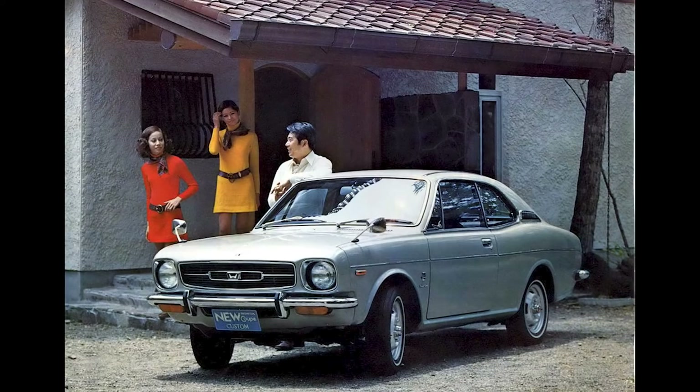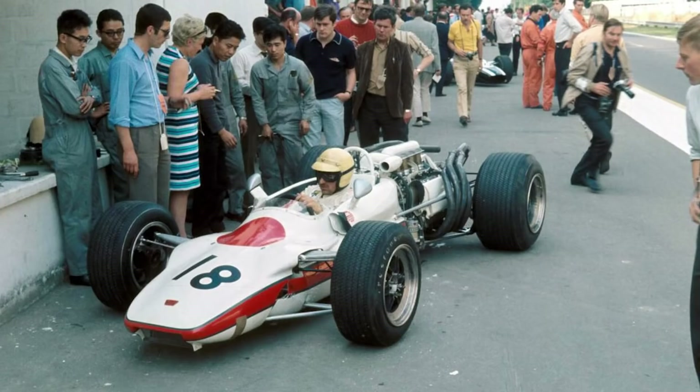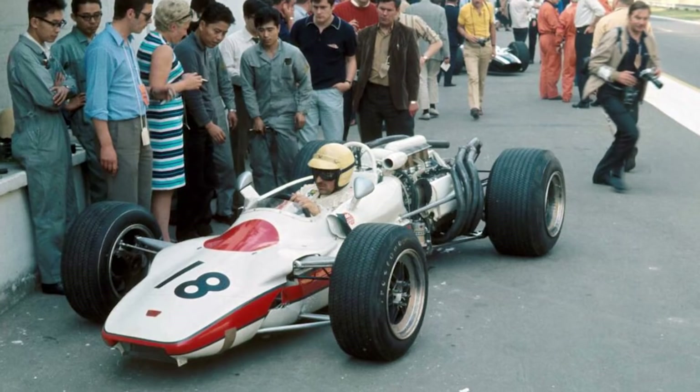Surtees, who was driving the RA301, and even team principal Nakamura did not know of the entry until 7:30am on the first day of practice. The French Grand Prix saw Schlesser qualify the RA302 in a horrendous 16th position, while Surtees qualified 7th driving the older RA301, out of the 18 drivers who qualified for the race.